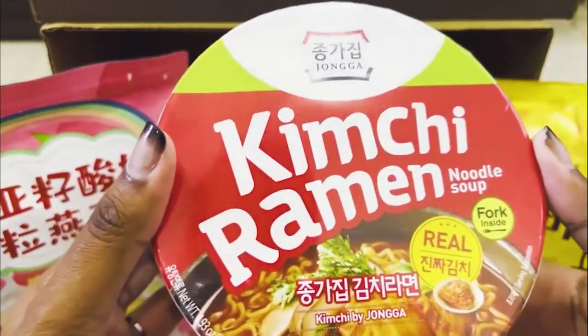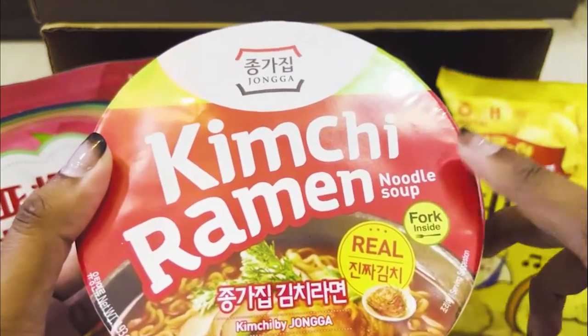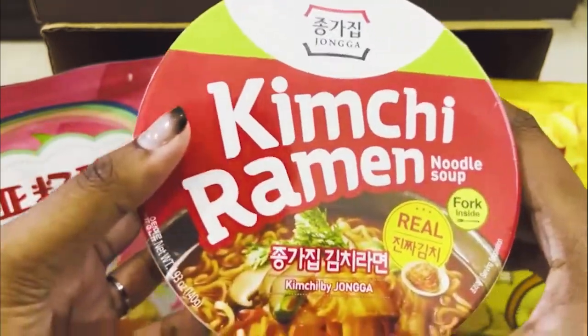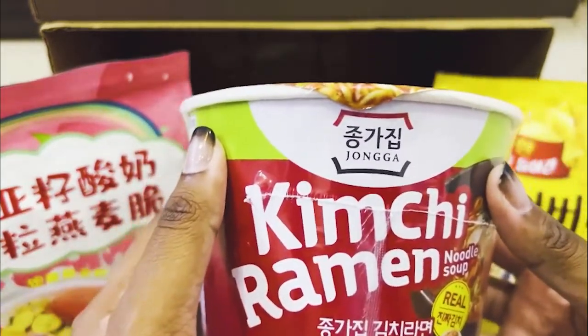This is perfect for kimchi fans. They also include a fork inside, so you don't need to bring any cutlery — everything you need is right in there. The price for this kimchi ramen is 10 Ringgit, which is great value given the size.